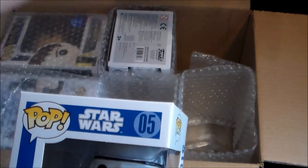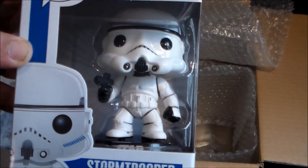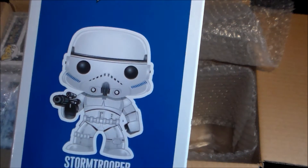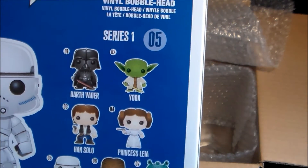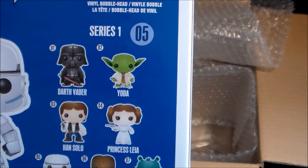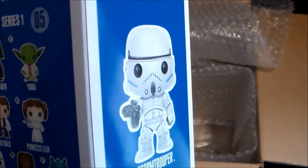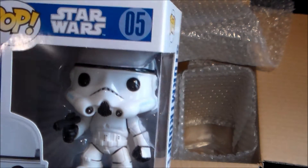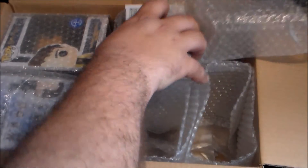Then we've got another Stormtrooper. That's very cool — growing the Star Wars collection. Stormtrooper number five. Definitely haven't got this one yet. And on the box there's Yoda, Darth Vader, Han Solo, Princess Leia, Greedo, Chewbacca, and obviously the Stormtrooper we have now. This is from Series 1, which I'm sure is a pretty big deal. We'll have a look at the pop price.